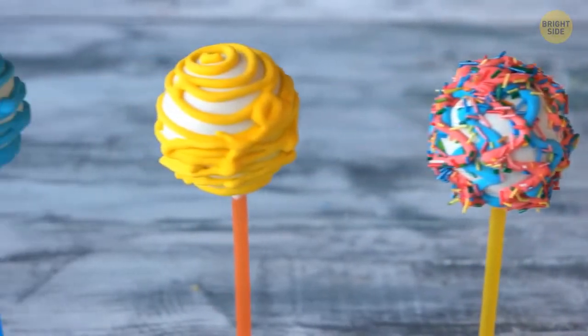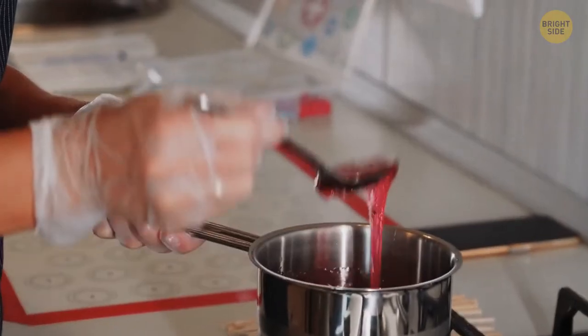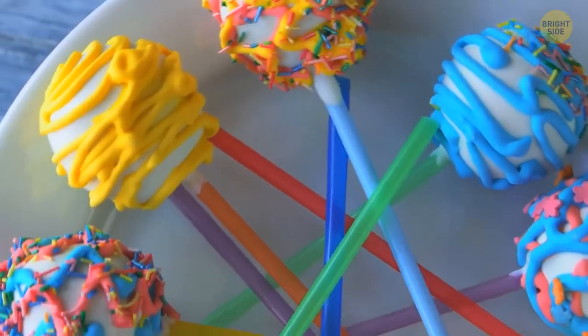Ever wondered what the two holes in a lollipop stick are for? When the bar is put in hot syrup, the liquid flows inside the holes. This creates a solid attachment for the plastic, keeping the candy firmly on the stick.